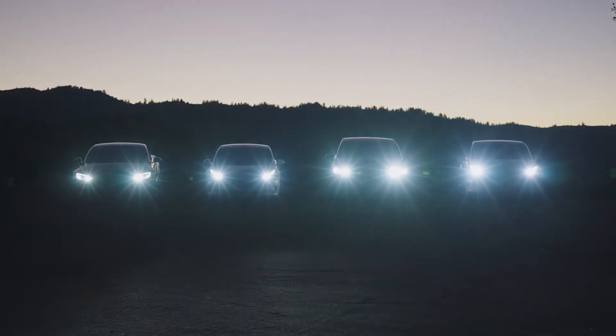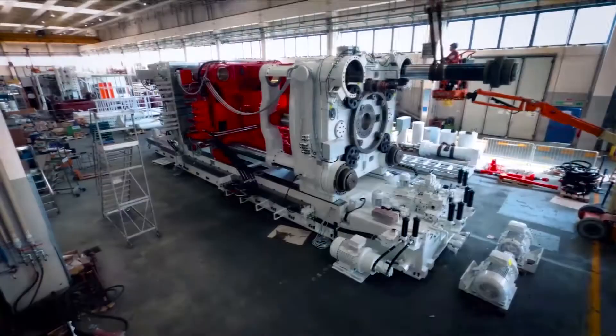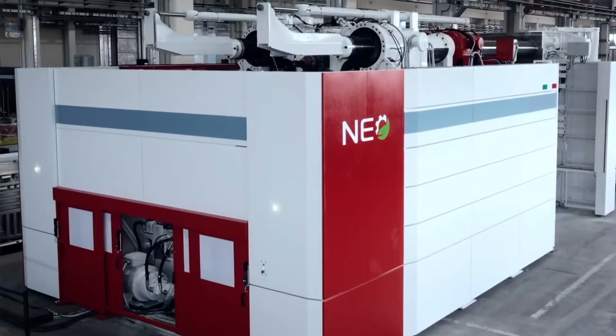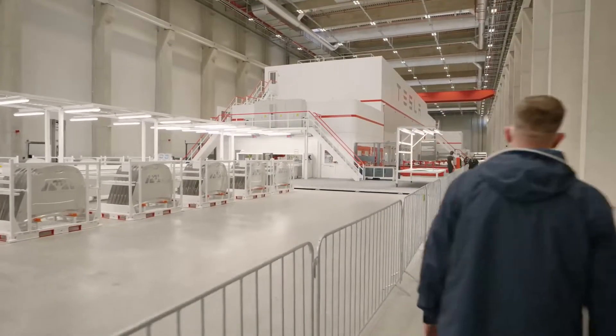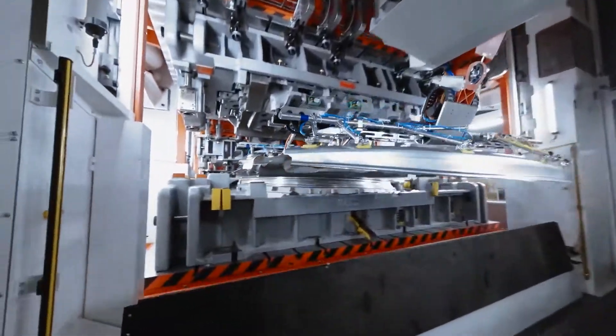How much of an advantage over the competition does Tesla have with the gigapresses in their factories? In this video, we'll learn all about Tesla's latest secret weapon, the gigapress, and exactly how it works in making Tesla the most competitive and innovative automaker in the world.